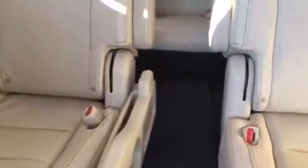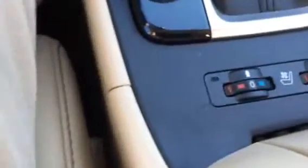Sunroof, of course. And in the back, you've got the captain's chairs here that go with the limited. All of them have a third-row seat. You've also got heated and cooled seats here. Of course, you've got all your power outlets and stuff down here.